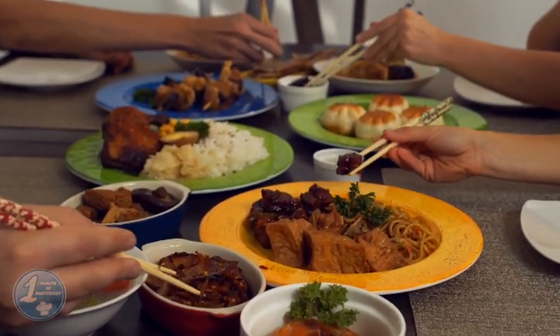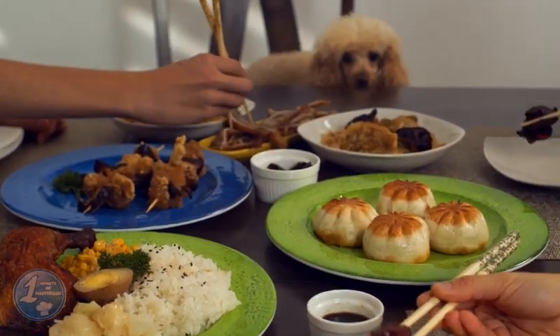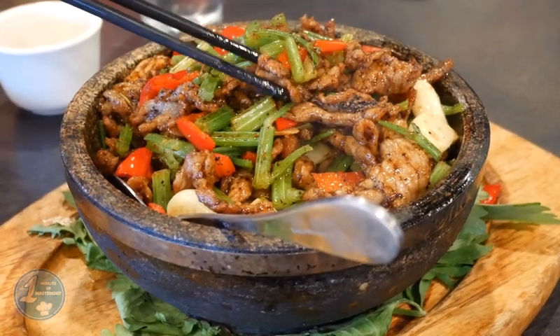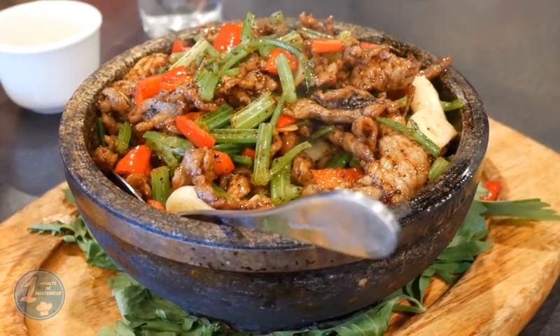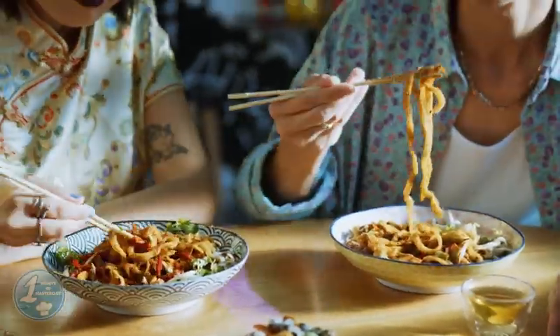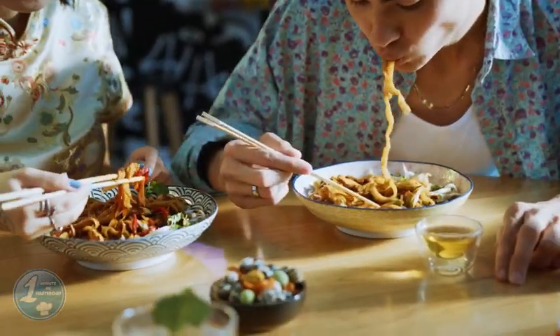Chinese food is famous all over the world, but you may be shocked by its surprising range and variety of ingredients if you've only eaten in Chinese restaurants abroad. Chinese food has countless delicious and fantastic dishes, and people from different areas have different cuisine types, which can be bland, sweet, salty, spicy, or sour.